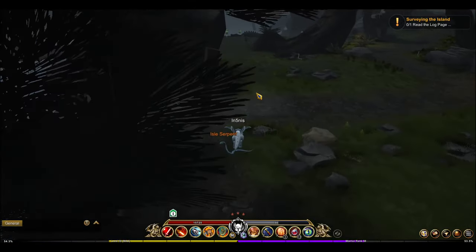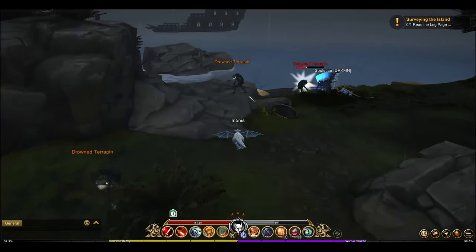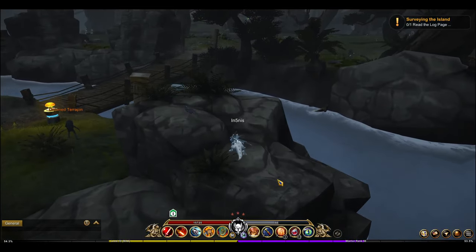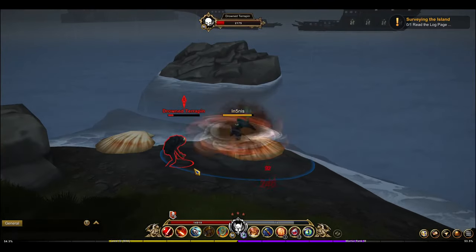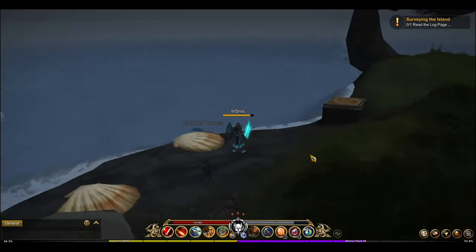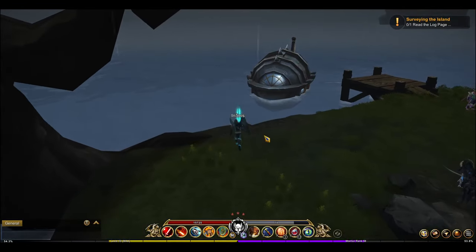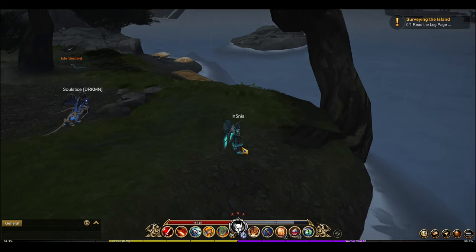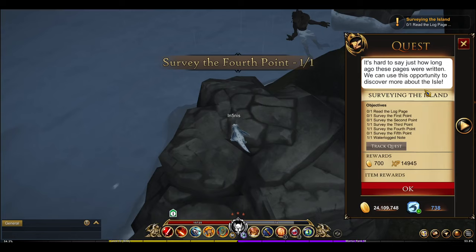So that's the third point. Let's go find the second one. There's no indication of where the actual point is, so you just have to click on a spot and hope it's one of them. After more searching, we found another one — the fourth point. So the first and second ones still need to be found.